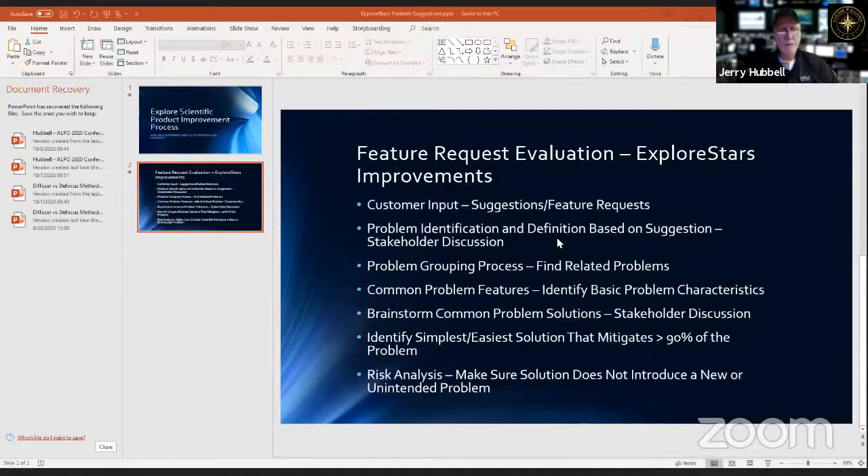Once the root cause is identified for all suggestions, they group them into common areas and find related problems. Two or three related suggestions might point to one core thing that can be improved in the product, so they need to avoid implementing three different features impacting the same function. The grouping process ensures they bring related solutions together.